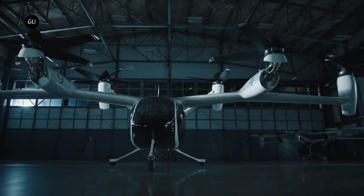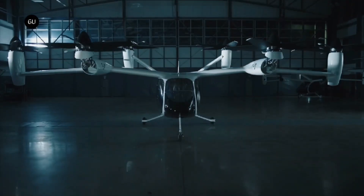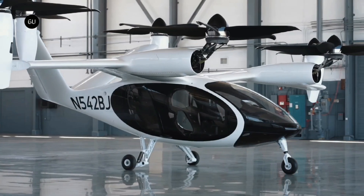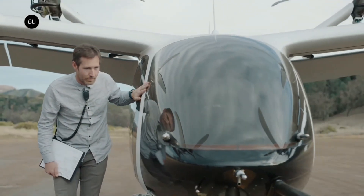The aircraft is equipped with multiple redundant safety systems, including distributed electric propulsion, multiple rotors for backup, and advanced flight control software. Joby Aviation has already secured partnerships with major transportation companies and is conducting test flights to ensure commercial readiness.